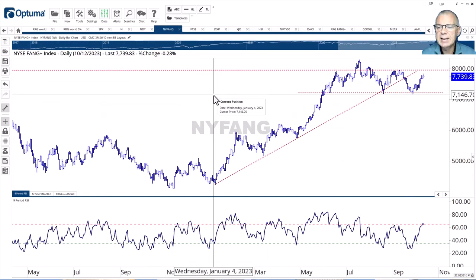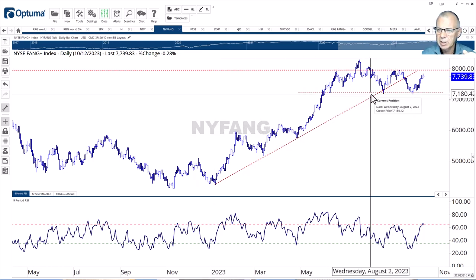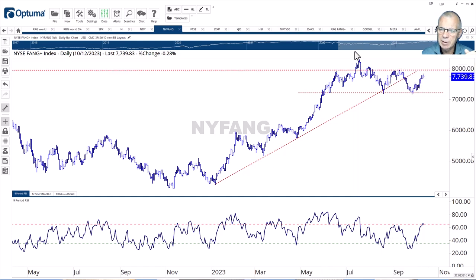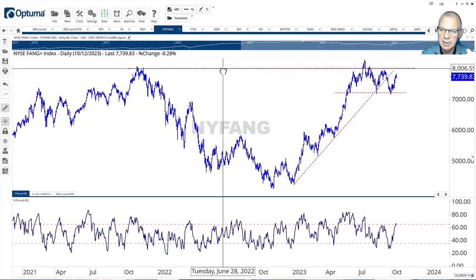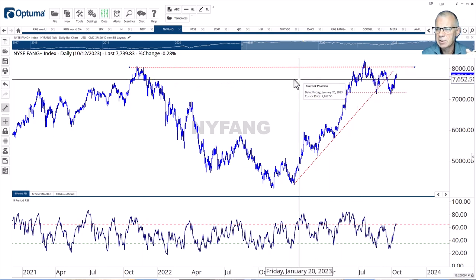The New York FANG index is very much alike with the NASDAQ, not surprisingly. You can see how we tested support, held that very well, and we're now on the way to overhead resistance. It's a little bit blurry over the last couple of months, but if we drag that trend line — it's a very subjective way of doing it — we can see these two highs lining up with this one.